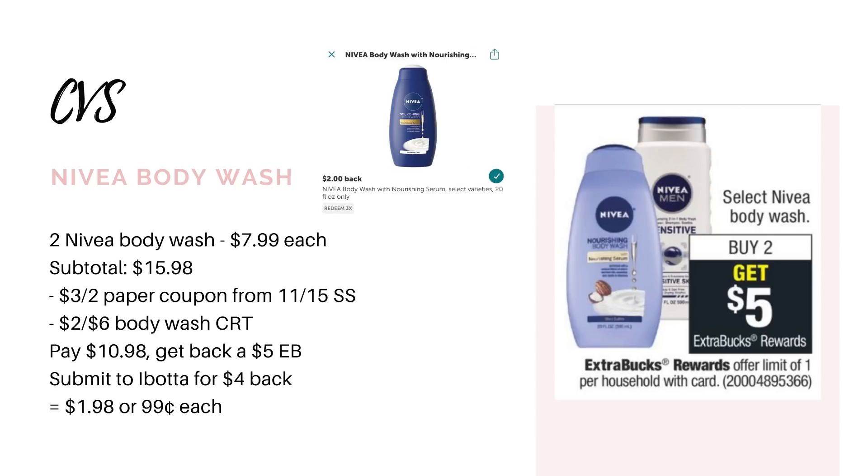Another option for this deal would be to get the women's body washes. Note that this offer is a limit of one, so you can only do one or the other, or get one of each. The women's body wash is priced at $7.99 each, so two is $15.98. Use a $3-off-two paper coupon from the 11/15 SmartSource and a $2-off-six body wash CRT if you have it. You'll pay $10.98, get back the $5 extra buck, and there's a rebate for $2 back on each on Ibotta, making it $1.98 for both or $0.99 each.